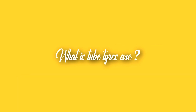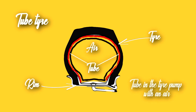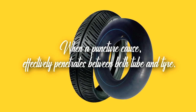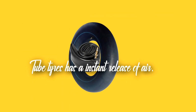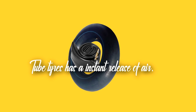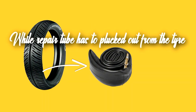Next, we will understand what tube tires are. Tube tires are basically a separated tire and tube. The tube present inside the tire is pumped with air. When a puncture happens, the nail or whatever causes the puncture effectively penetrates between both the tube and tire. Tube tires have an instant release of air inside the tube, which can prove more dangerous on a highway when you are at high speed.